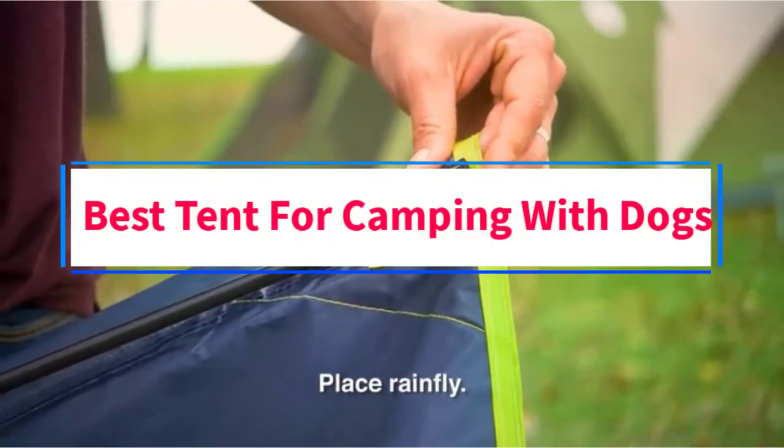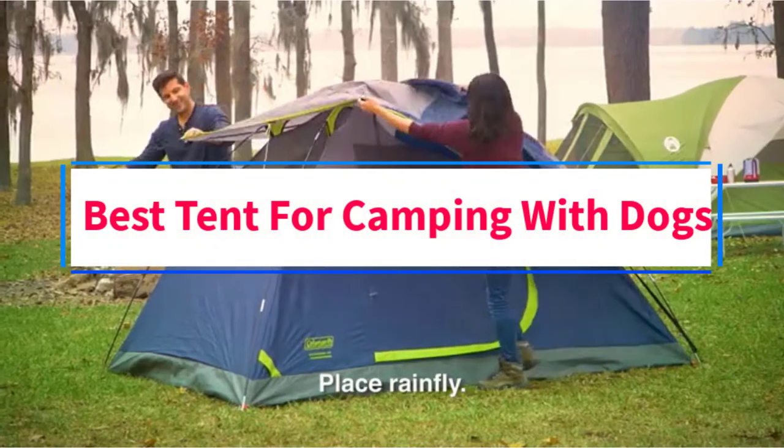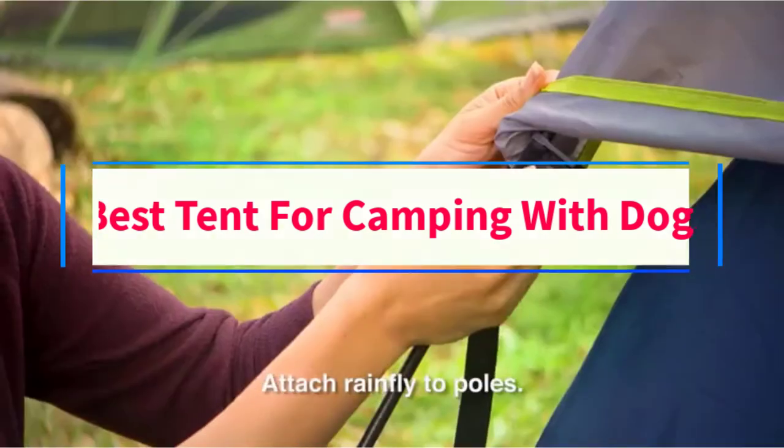Are you looking for the best tent for camping with dogs? In this video, we will look at some of the 7 best tents on the market.